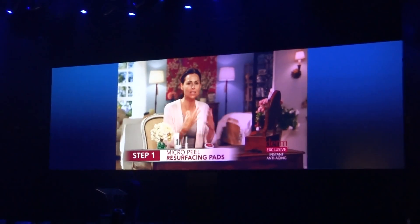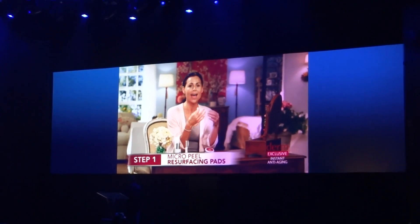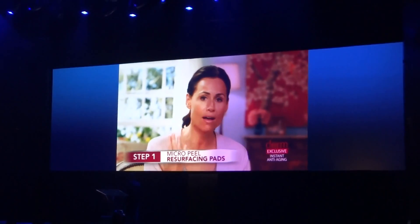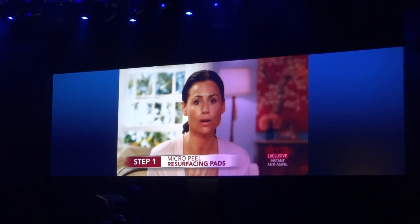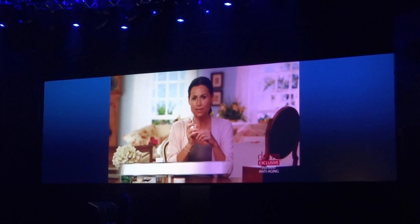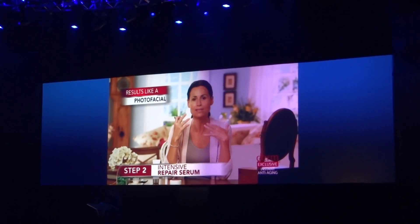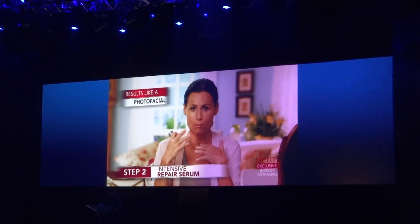My face is covered in this lovely solution, which I don't have to wash off. The effect is I have this lovely, clear, clean, glowing, fresh face. This intensive repair serum has helped to reverse an amazing amount of damage that I've seen on my skin.